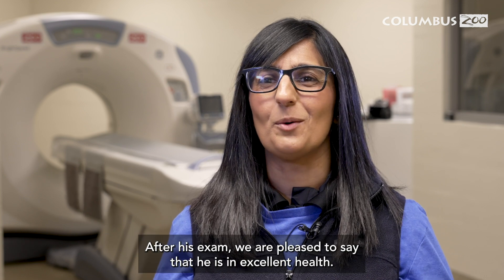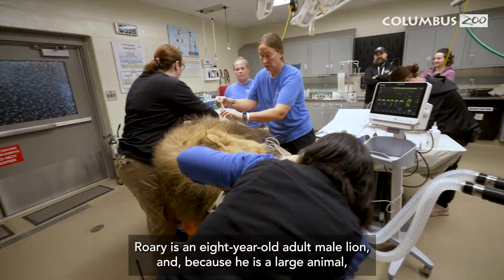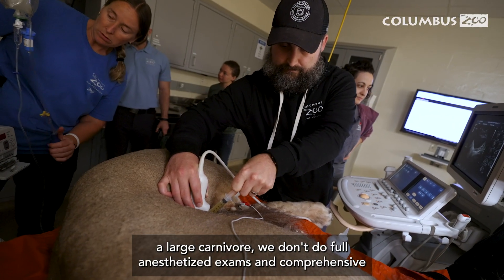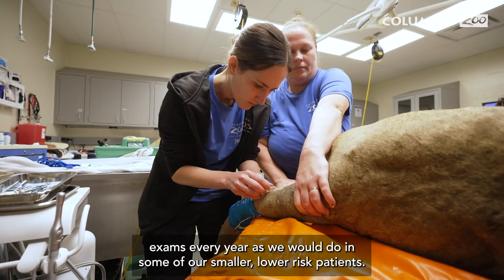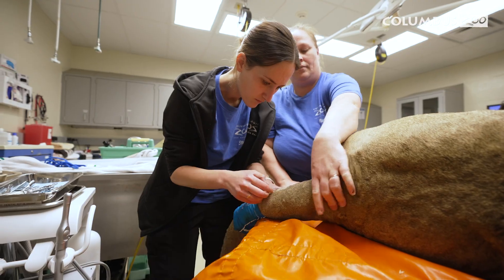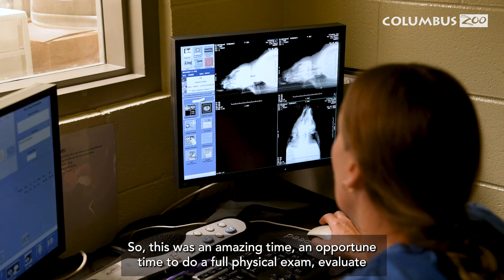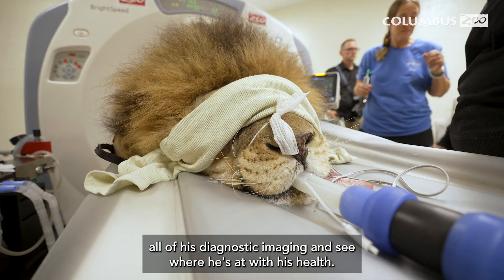After his exam, we are pleased to say that he is in excellent health. Rory is an eight-year-old adult male lion, and because he is a large animal — a large carnivore — we don't do full anesthetized and comprehensive exams every year as we would with smaller, lower-risk patients. So this was an amazing, opportune time to do a full physical exam, evaluate all of his diagnostic imaging, and see where he's at with his health.